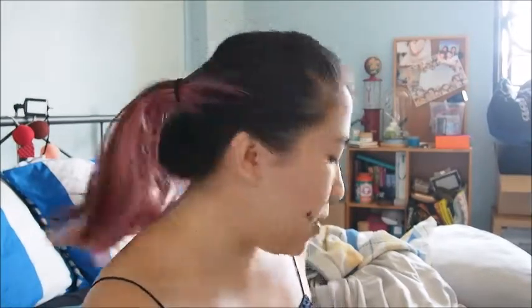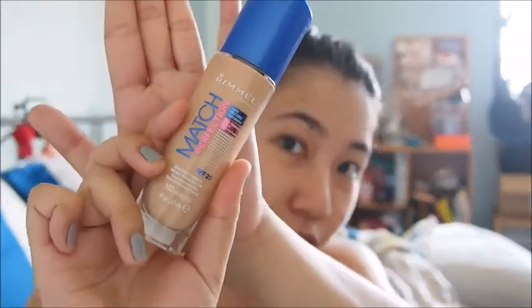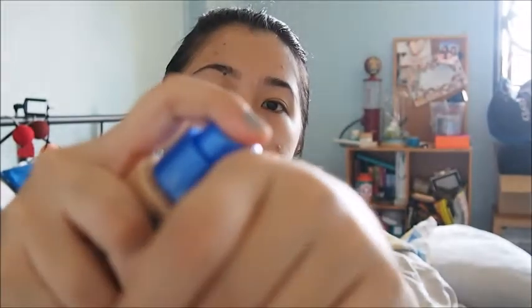I'm going to try the Rimmel London Match Perfect Foundation. It comes in shade 102 Light Nude and contains SPF 20, so if you forgot your sunscreen, this works. It comes in a pump bottle which is good for hygiene purposes.